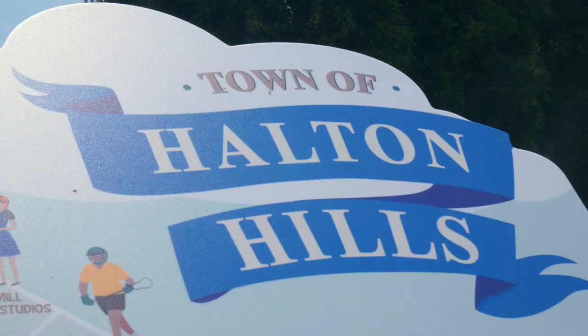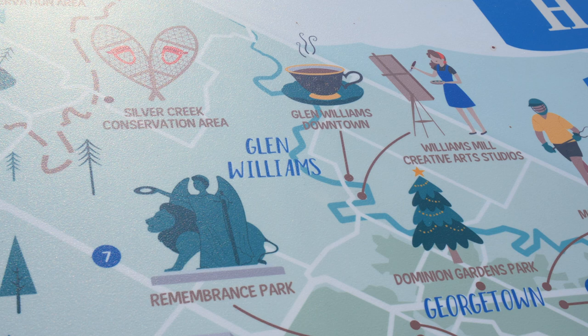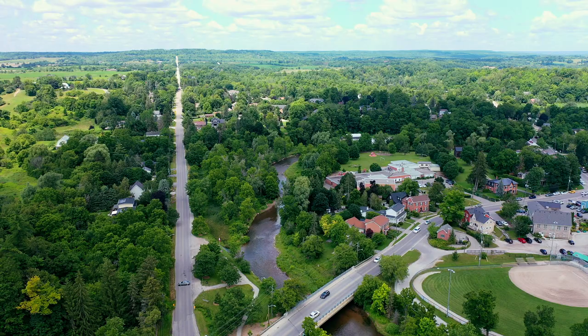Welcome to our hometown of Halton Hills, Ontario, which is described as small-town living at its best. We're going to show you why Halton Hills is the perfect day trip destination in Ontario.